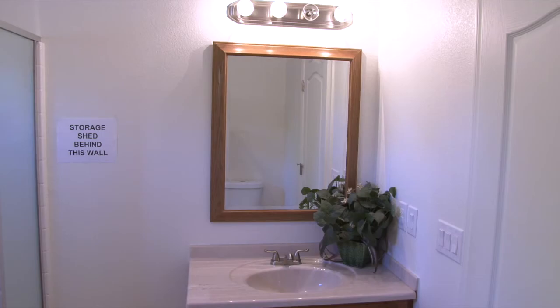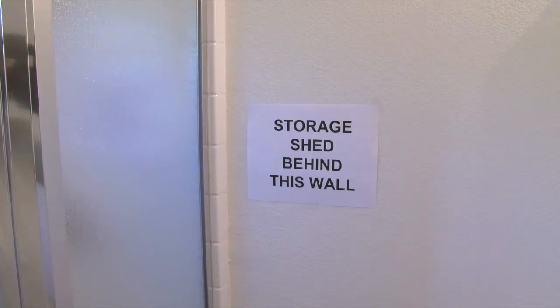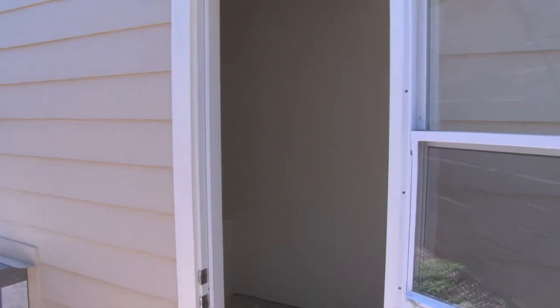This home also features an additional three-quarter bath with washer and dryer hookups, and if you'll notice behind this wall, there's a storage shed built outside.